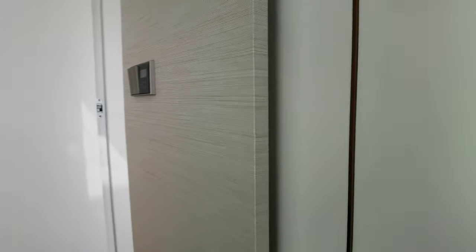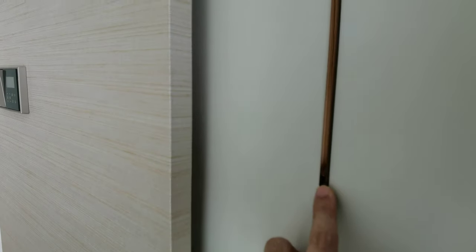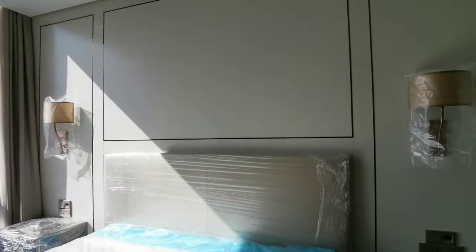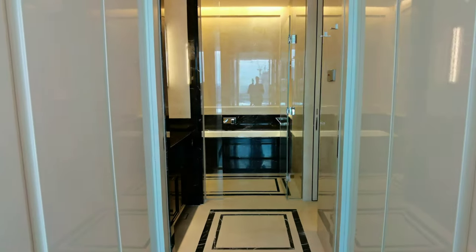Even the TV cabinet is very well designed — this is actually a chrome light metal, it's more of a British design. You couldn't find a spot in Pavilion Suites that is not well thought, I would say.